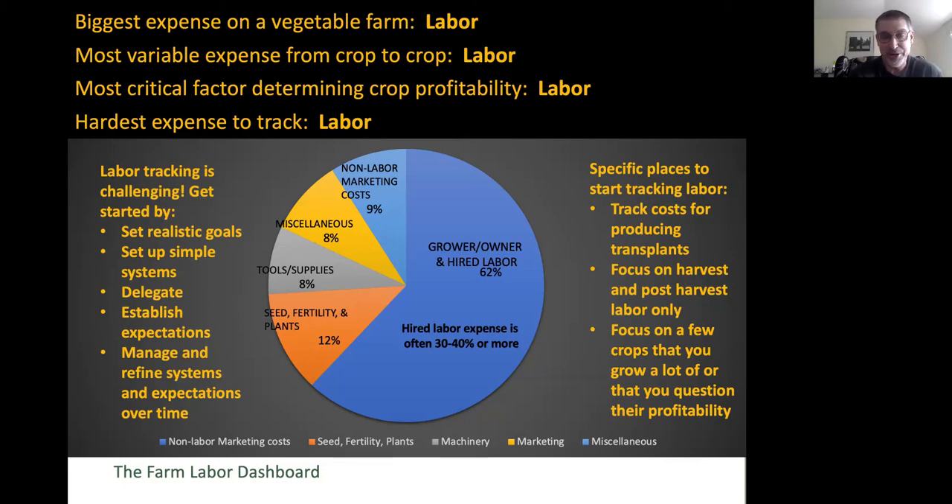What are we going to track, and how? Are we going to track several different crops, or just focus on one crop or one activity on our farm? It's really important to delegate—have someone whose job responsibility it is to do this type of record keeping, whether that's you or someone else. Establish it as an expectation, perhaps for all your employees, so that part of filling out their time card includes specifics about what crops they worked on and what activities they did.